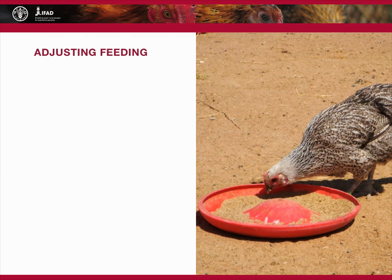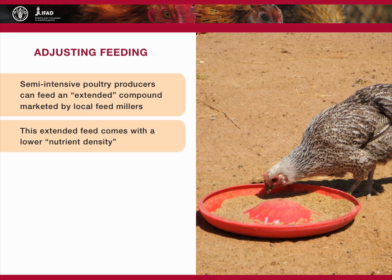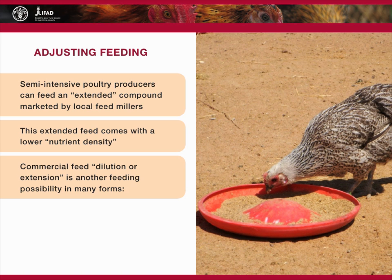Many farmers who use semi-intensive systems in remote rural areas find commercially manufactured feed too costly and its supply irregular. In such situations, semi-intensive poultry producers can feed an extended compound that is marketed by local feed millers. These extended feeds come with a lower nutrient density. They are balanced for all nutrients but are lower in energy because of the inclusion of low energy ingredients such as rice or wheat bran. Where no such compounded extended feed is available, commercial feed dilution or extension is another feeding possibility.